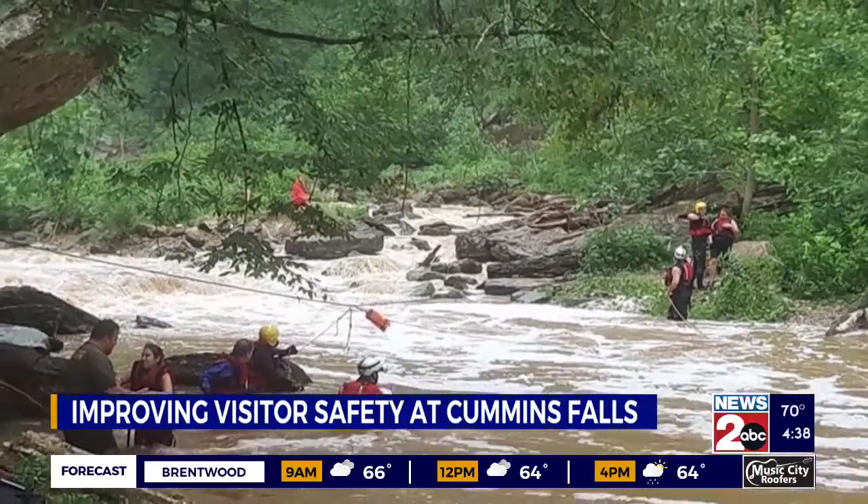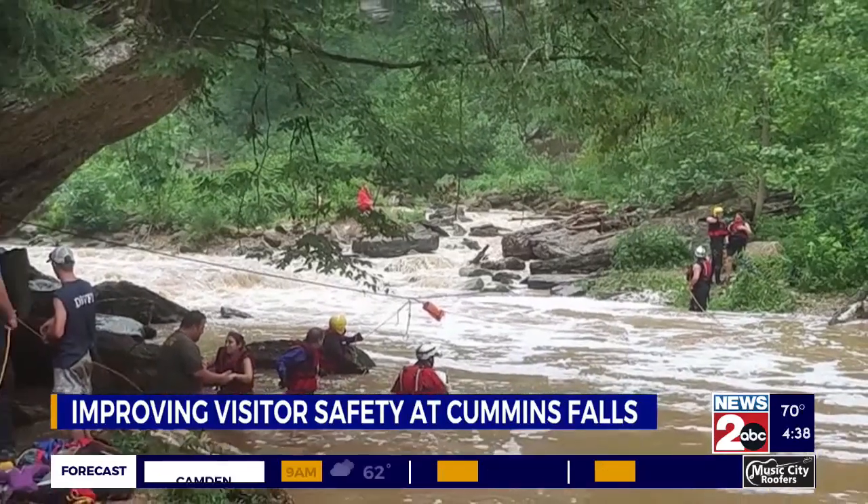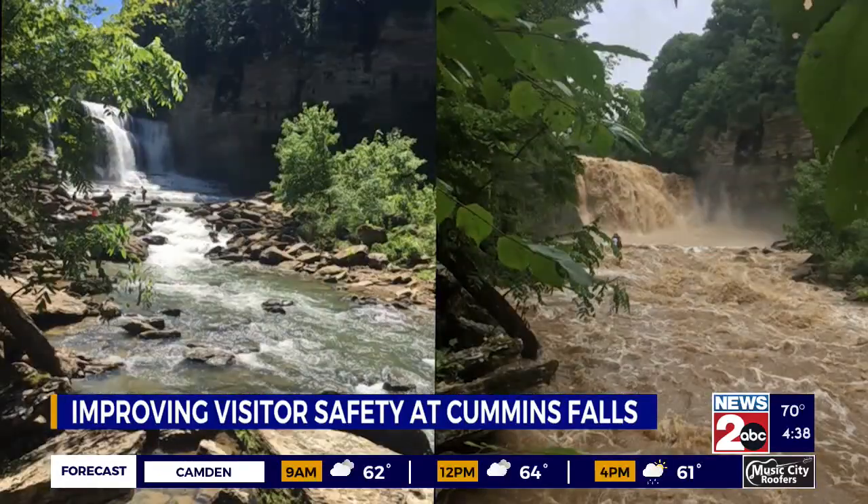Brandt is now researching infiltration — how water flows into the ground — and the watershed that feeds into Cummins Falls. This will help better understand how fast the water could rise, acting as an added safety measure for those who visit the falls.